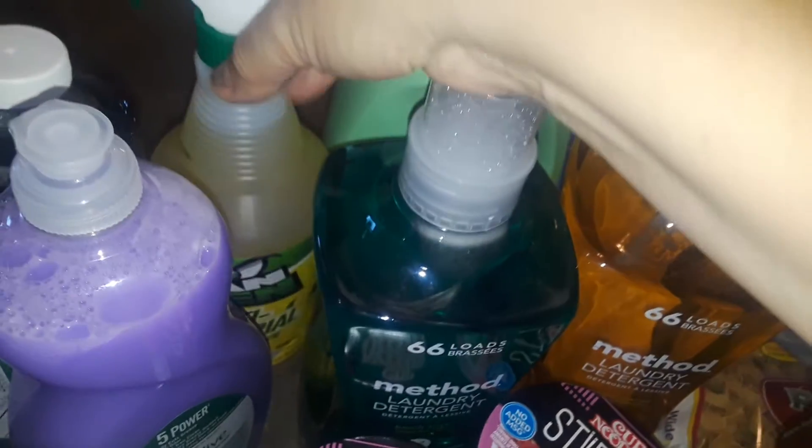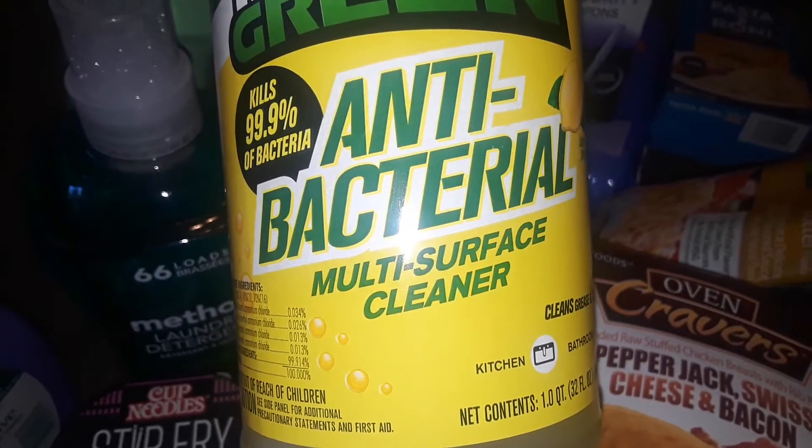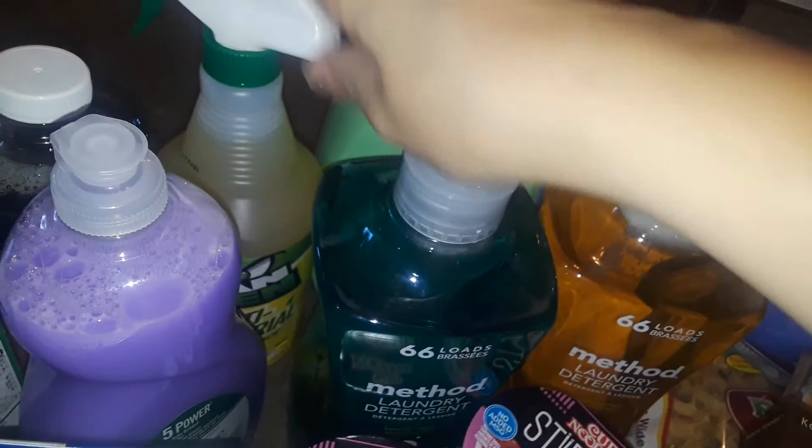I picked up this big spray of Mean Green antibacterial multi-surface spray. It's a really big, heavy bottle. I never tried that one, so I got it for $1.99.